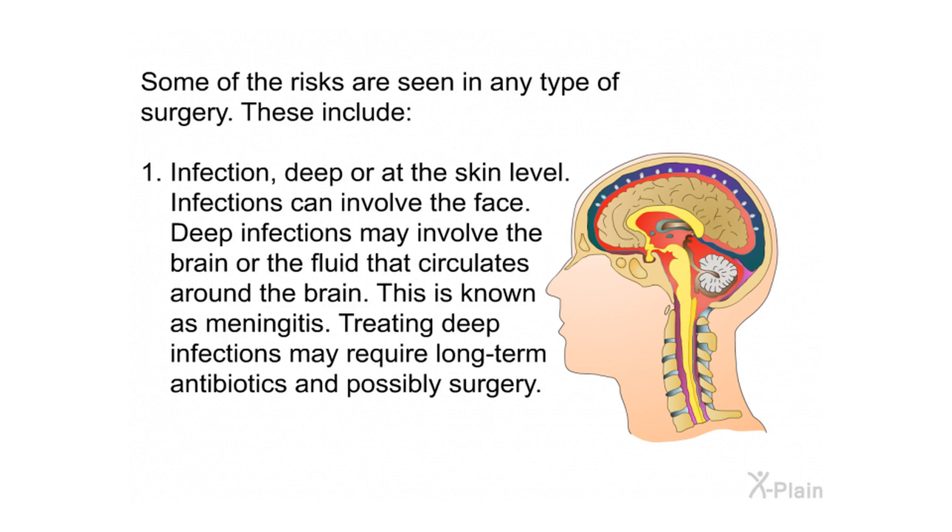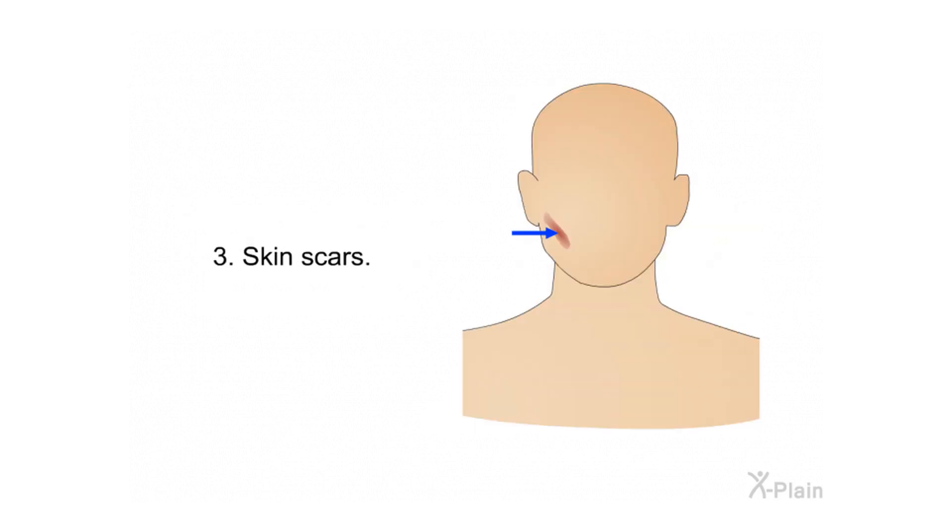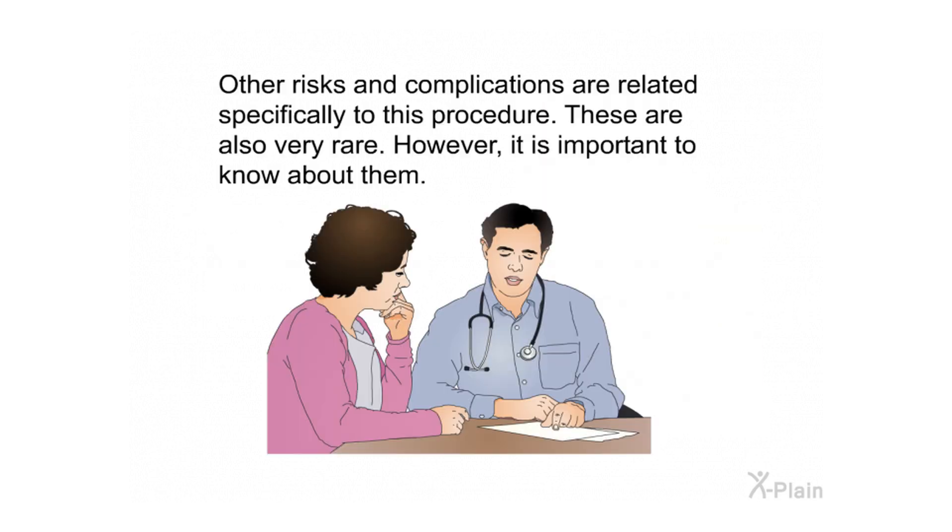Some risks are seen in any type of surgery. First, infection — either deep or at the skin level. Deep infections may involve the brain or the fluid that circulates around the brain, known as meningitis, and may require long-term antibiotics and possibly surgery. Second, bleeding either during or after the operation, which may require a blood transfusion. Third, skin scars.